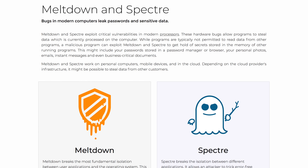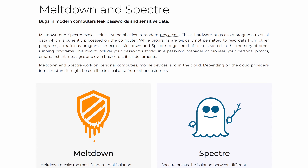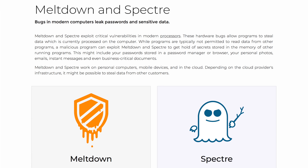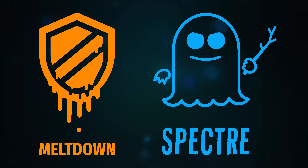The next paragraph almost sounds like a list of features for a new product: Meltdown and Spectre work on personal computers, mobile devices, and in the cloud. Depending on the cloud provider's infrastructure, it might even be possible to steal data from other customers. The reason these are such huge deals is that they are hardware issues, meaning companies have to do something called a mitigation — a fancy word for a workaround. You can't actually fix a hardware issue without replacing the hardware, so companies like Apple, Google, and Microsoft have to work around the issue rather than actually fixing it.